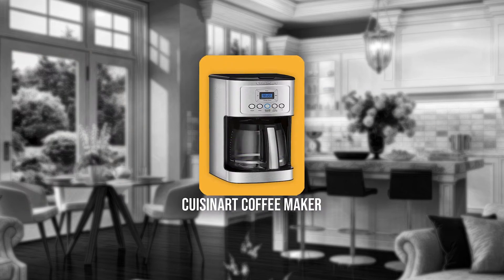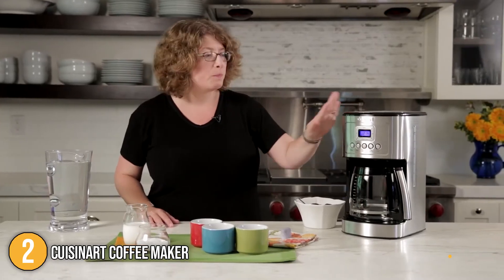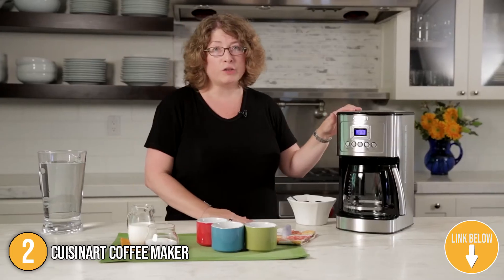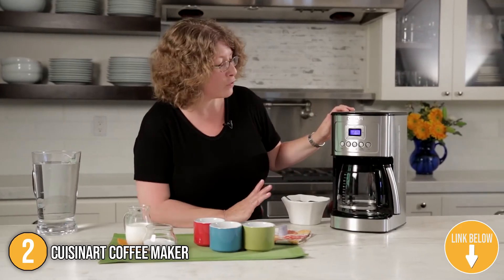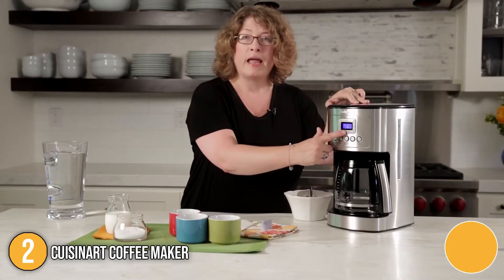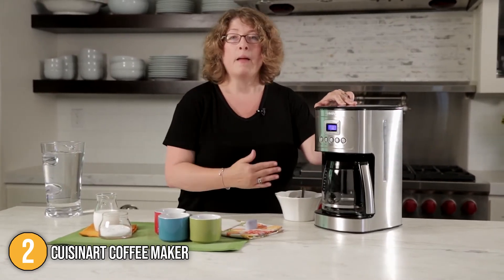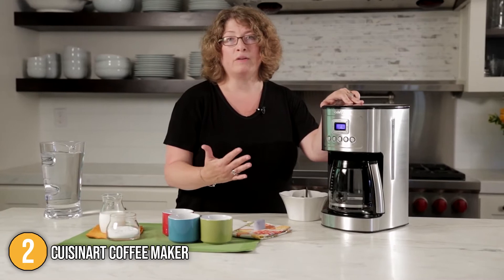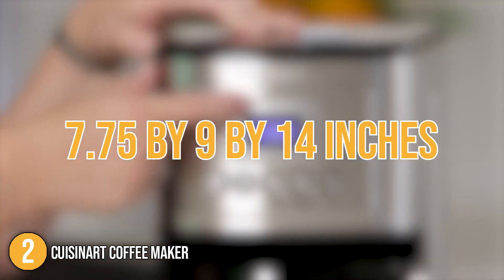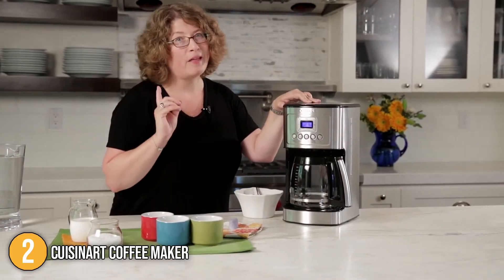The second Cuisinart kitchen appliance on our list is the Cuisinart Coffee Maker. This fully automatic coffee maker makes your money worth spending. It features an easy-to-use control panel with 24-hour programmability and a backlit LCD screen. It has a stainless steel body with a large 14-cup capacity glass carafe that includes a decorative stainless steel handle to perfectly pair with your kitchen appliances. With dimensions of 7.75 by 9 by 14 inches, it's slim enough to fit on your kitchen countertop without taking up too much space.